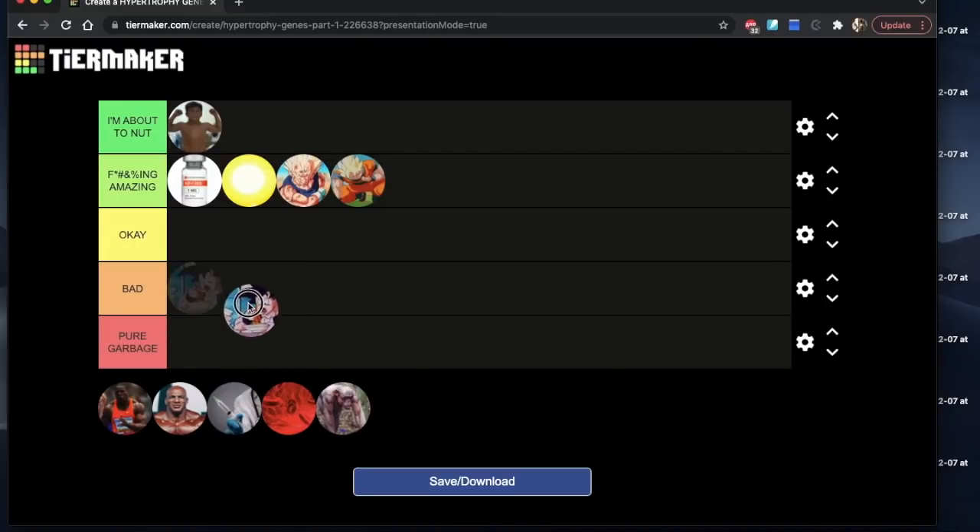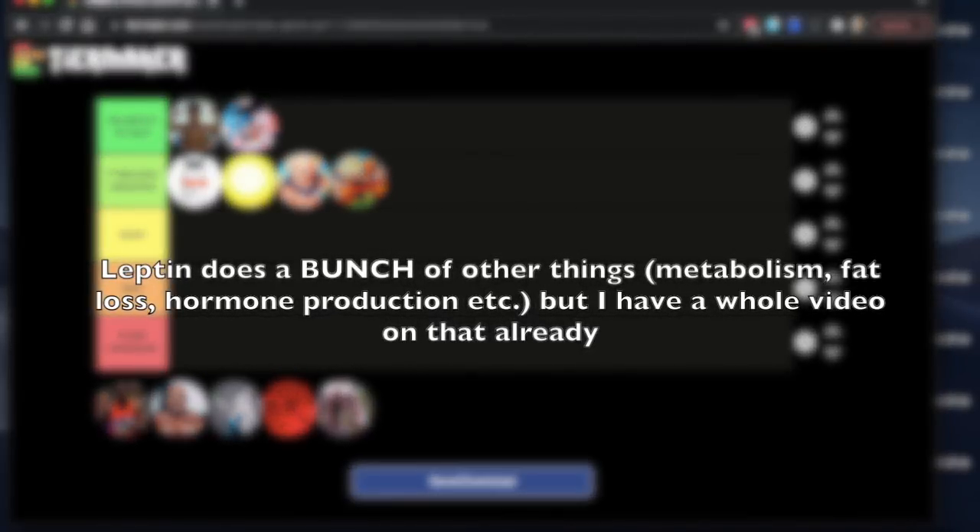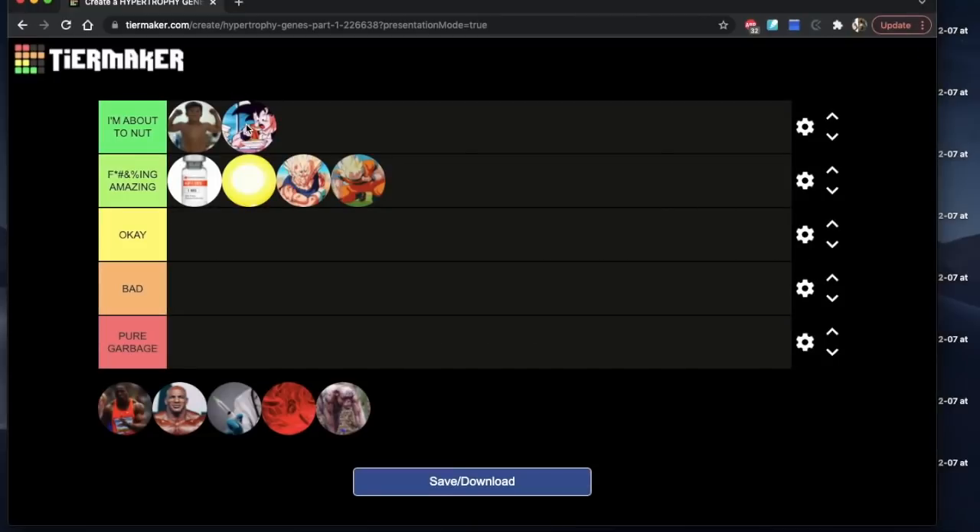Next, the leptin receptor — I'm actually going to put this in the 'I'm about to nut' category, believe it or not. Notice that in this video I'm focusing on the underrated stuff. The leptin receptor controls your appetite — I'll keep it simple. Anything that controls your appetite, including ghrelin, but let's focus on leptin: if you do not have a big appetite, it's going to be a long journey for you. Because the number one thing that decides how big you're going to get, how much muscle you're going to pack on — believe it or not — it's not how hard you train, it's not how much volume you do, it's not how strong you get. It's how much you can eat.